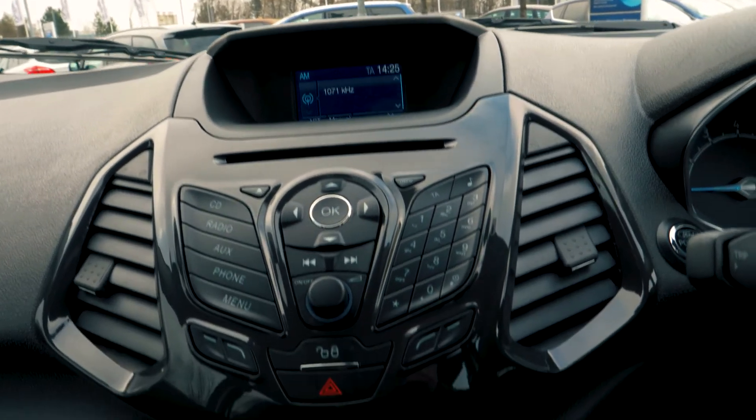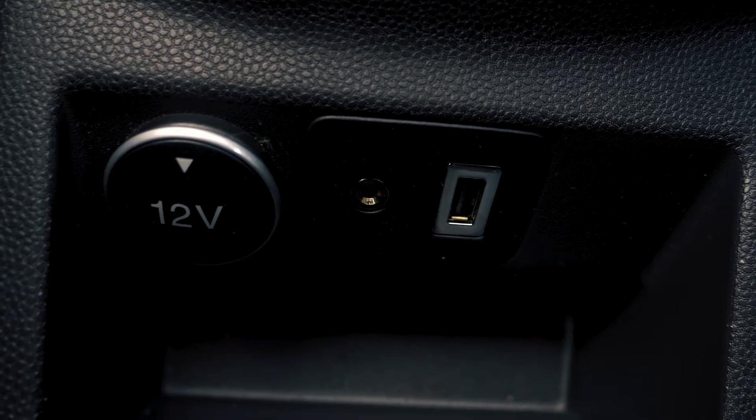Bluetooth and USB connectivity are built in so you can link your phone up to the car.